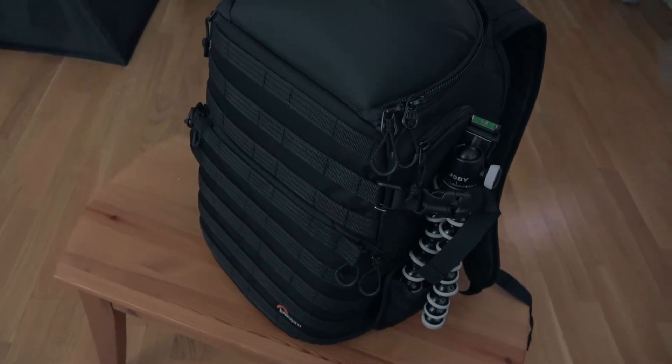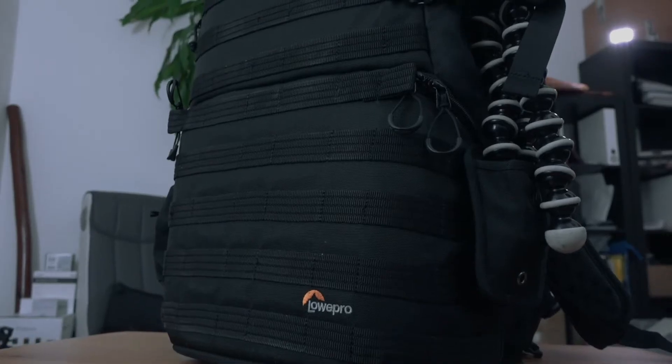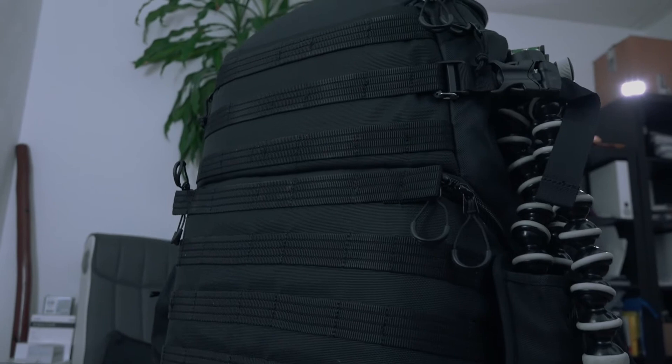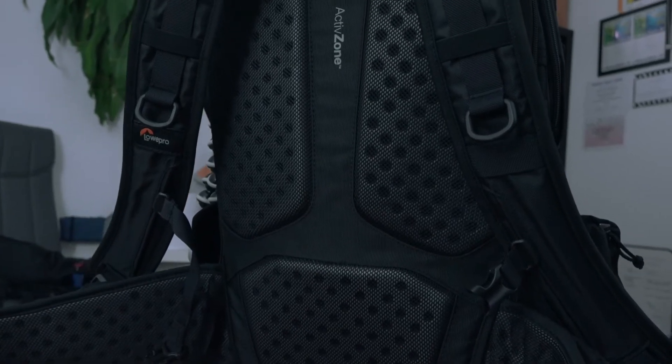Let me show you the camera bag that I'm using when traveling. This is the Lofepro Protectic 450 and in my opinion this is one of the most useful bags or camera backpacks that you can buy at this moment.